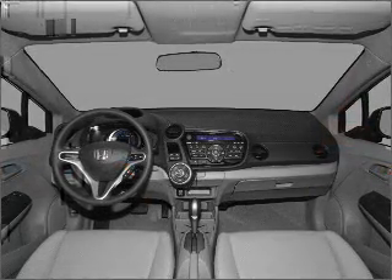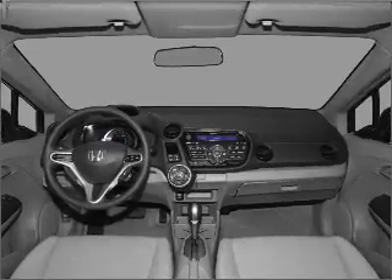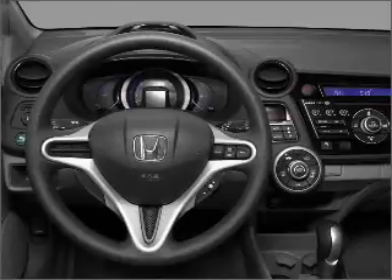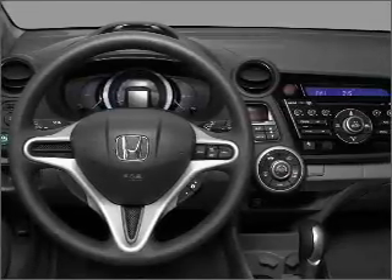Air conditioning, power door locks, power windows, power steering, cruise control, power mirrors, an alarm system, an AM-FM stereo with a CD player. Let us put you in the driver's seat today.